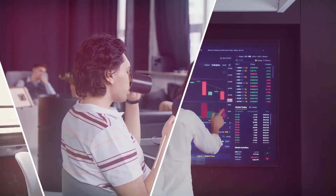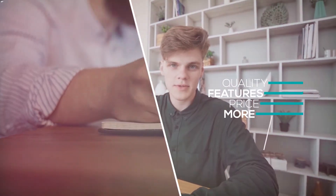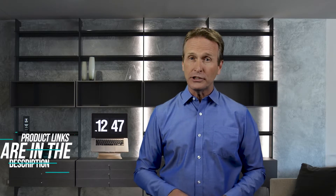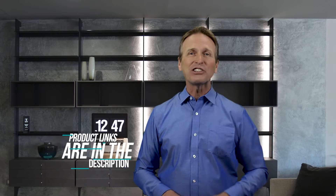Hi there, in this video we're going to check out the 5 best models for you. We made this list based on our personal opinion after doing hours of research and ranked them based on their quality, features and all other important facts. If you want more information and updated pricing on the products mentioned, be sure to check the links in the description down below. Now let's start the video.